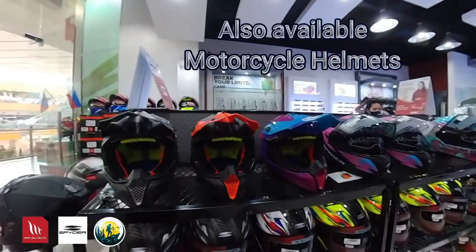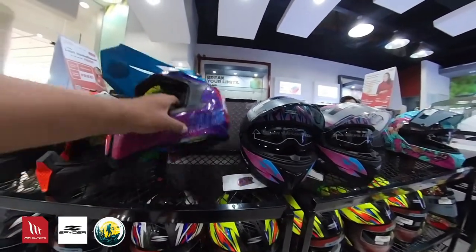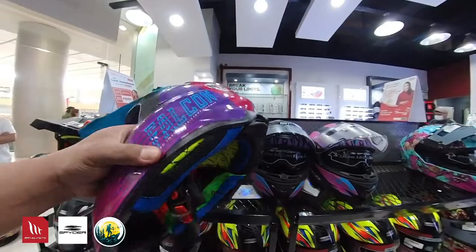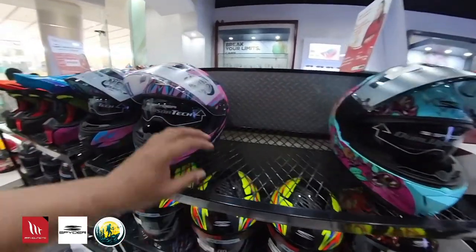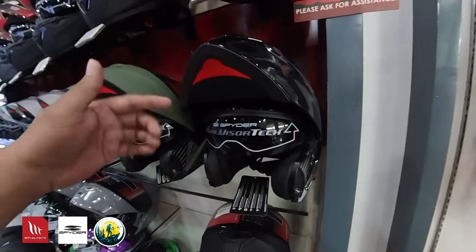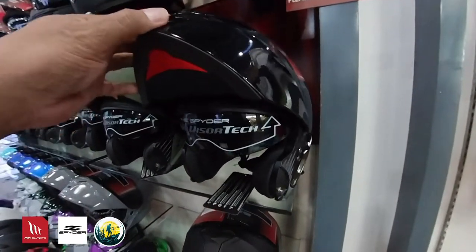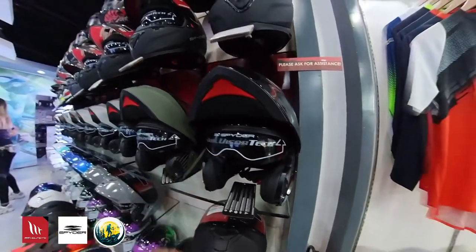Mga motorcycle na helmet na pang sports — mga dirt bikes. Maganda talaga. Ayan po, mga pang rides. Meron din po tayo mga dual visor technology ng Spider. Magaganda talaga.